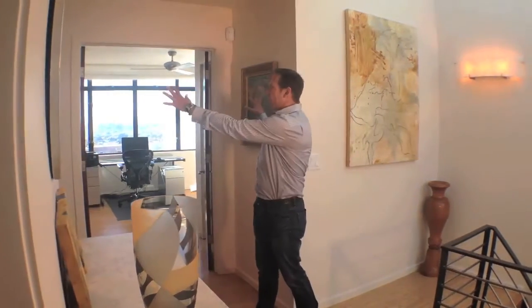Up here on the top floor, you've got two bedrooms on the front. The master suite is to my left, and back in here you've got a lounge and two bedrooms on the front side. It doesn't matter what window you look out of in this house — it's got gorgeous, gorgeous views.